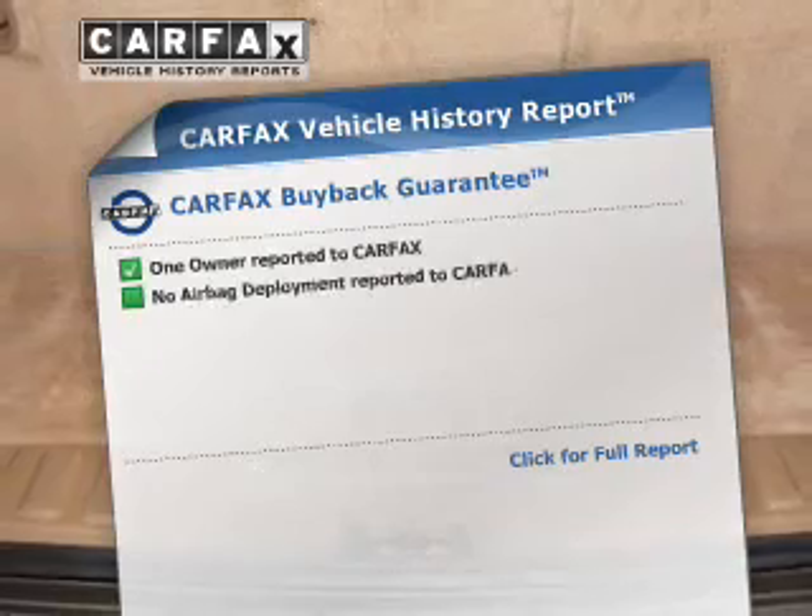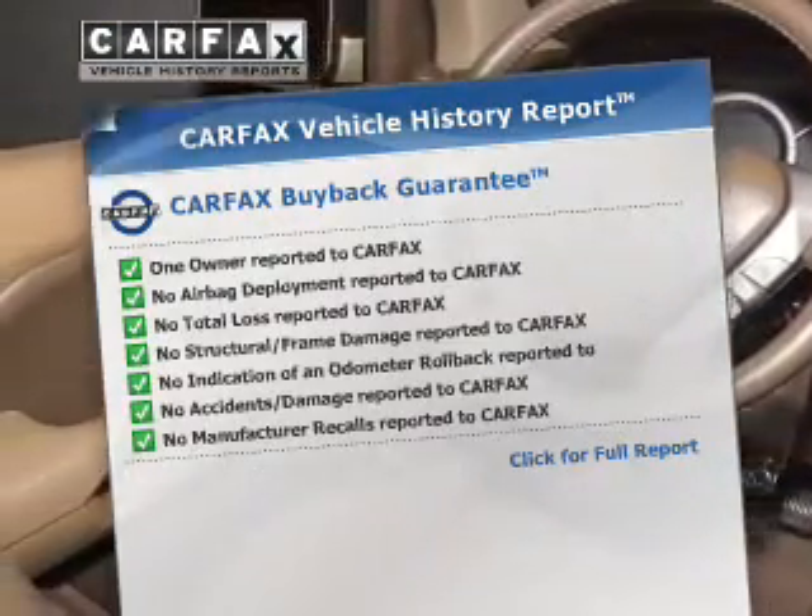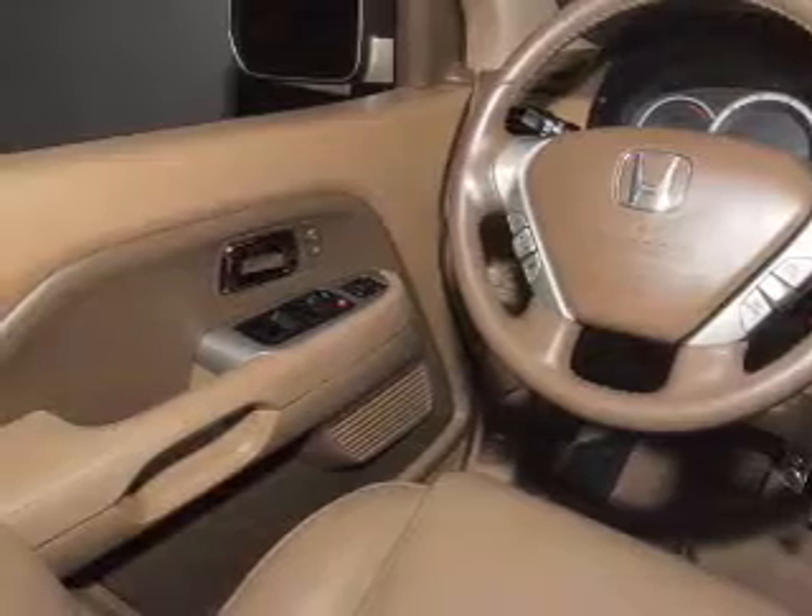Rest easy knowing this vehicle comes with a Carfax Vehicle History Report from Carfax, the most trusted provider of vehicle history information. Call today to schedule a test drive.